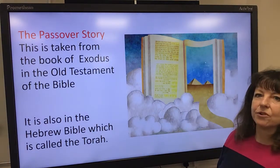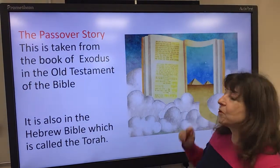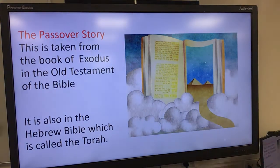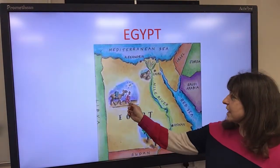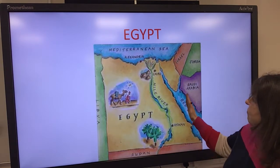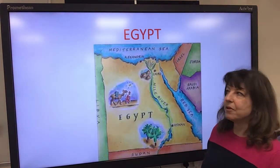This is why the writing looks very different. You can see a picture here with the pyramids, which will give you a clue as to which country this started in. There it is — in the land of Egypt. You can see the camel, the pyramids, the River Nile by the Mediterranean Sea and the Red Sea. And there is Israel. So the people were in Egypt at the time of this story.